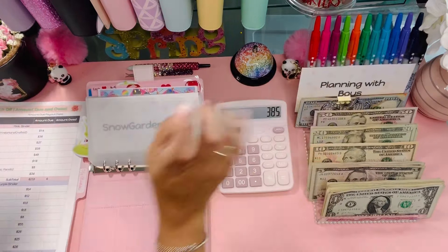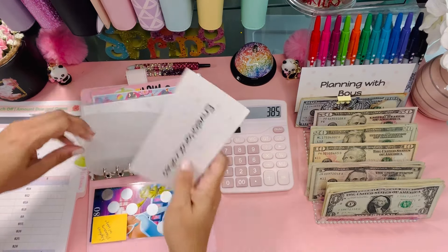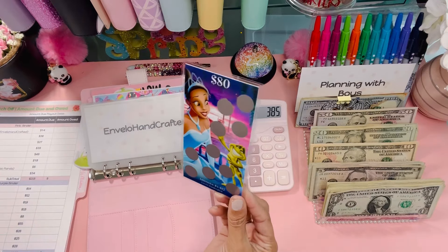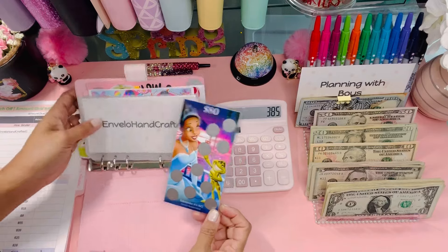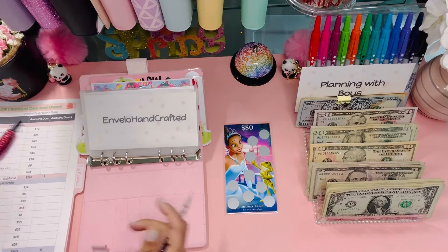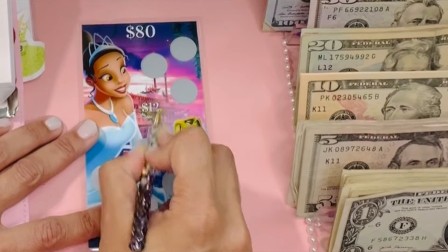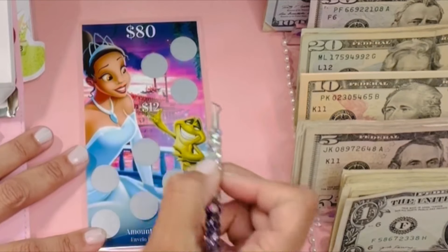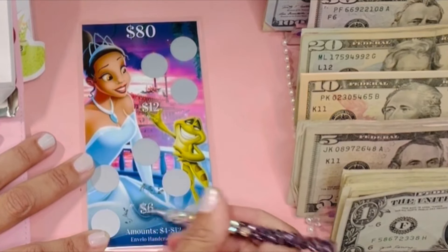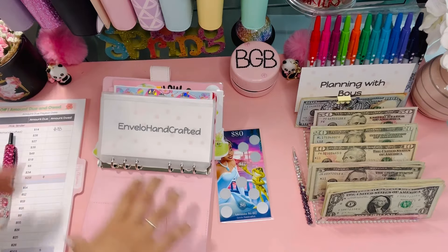Planning with Boys is coming out and we're replacing it with a new one from Envelope Craft Handcrafted — a new friend of mine. She created these beautiful, vivid designs. I did an unboxing recently — it features my favorite princess and she has all different princesses. Let's scratch it off today to see what we need to bring next time. We got a 12 and a 6, so we owe ourselves $18 to kick it off.